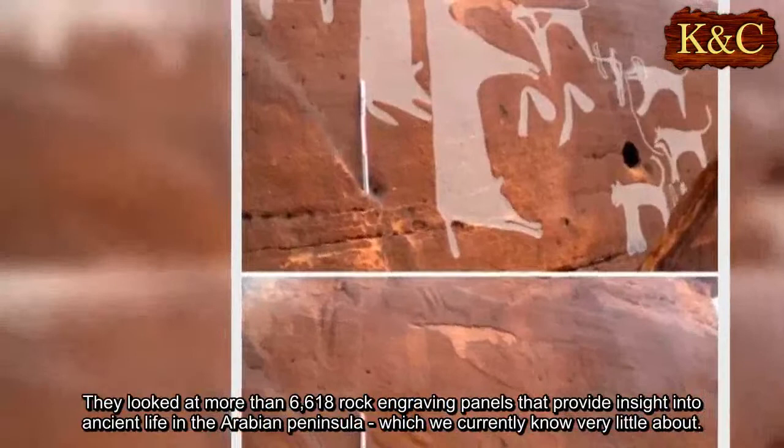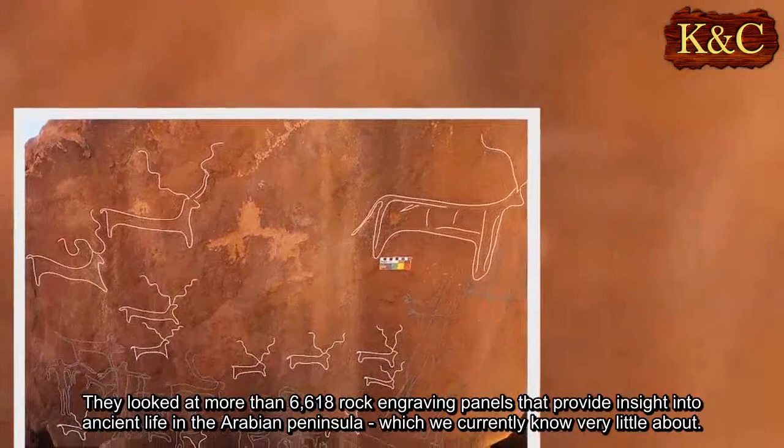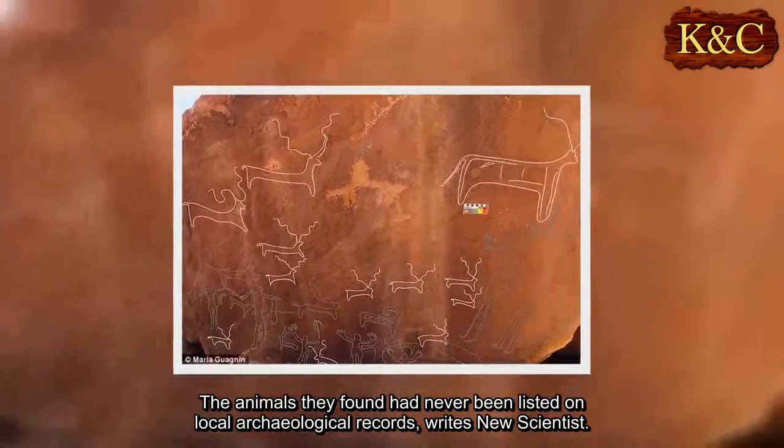They looked at more than 6,618 rock engraving panels that provide insight into ancient life in the Arabian Peninsula, which we currently know very little about. The animals they found had never been listed on local archaeological records, writes New Scientist.